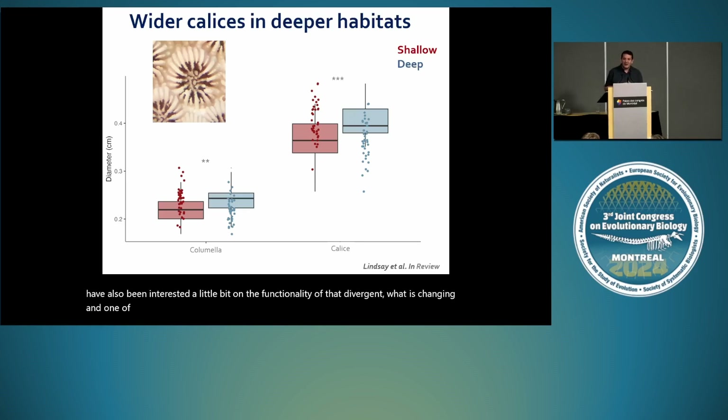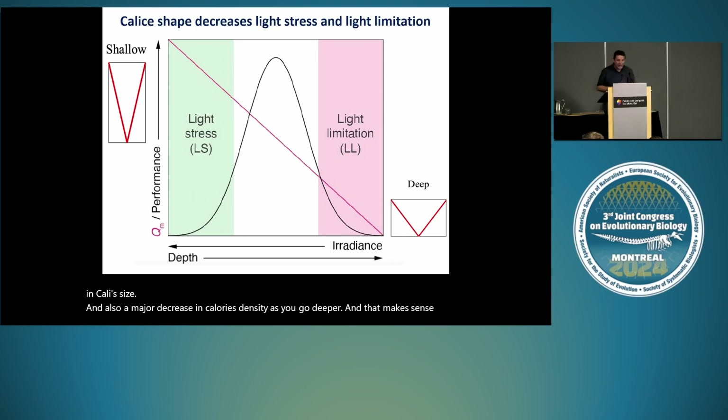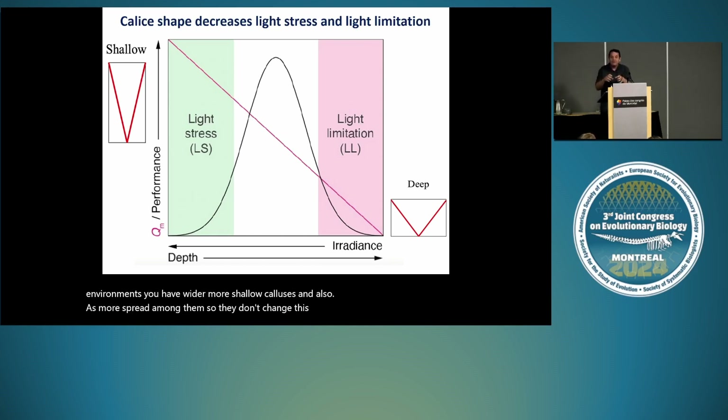One of the major things we've noticed is that calluses are changing — they get wider as you go deeper into the ocean, and there are fewer of them. Looking across depth, there is a major increase in callus size and a major decrease in callus density as you go deeper. The hypothesis we work with is that in shallow waters you have longer and narrower calluses to shade from excess light, whereas in deeper environments you have wider, more shallow calluses spread more apart so they don't shade each other. In deep depths they need to maximize the incoming light.